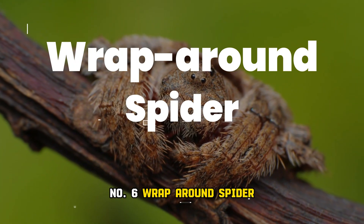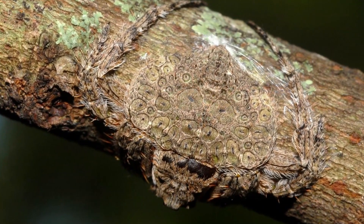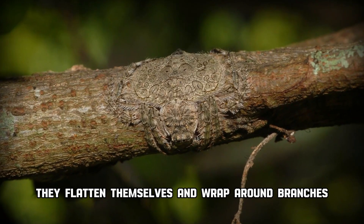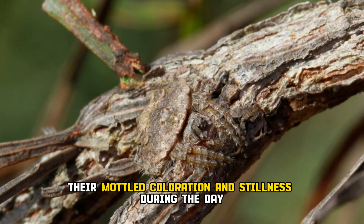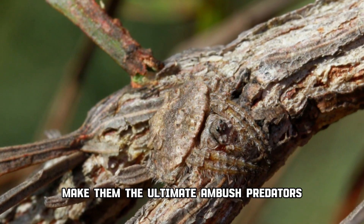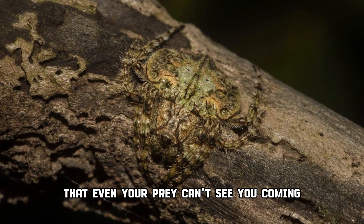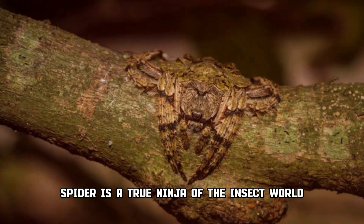Number 6: Wrap-around spider. Let's swing back to the world of arachnids. These spiders are native to Australia and Oceania. They flatten themselves and wrap around branches, becoming nearly invisible. Their mottled coloration and stillness during the day make them the ultimate ambush predators. Imagine being so good at hiding that even your prey can't see you coming — the wrap-around spider is a true ninja of the insect world.